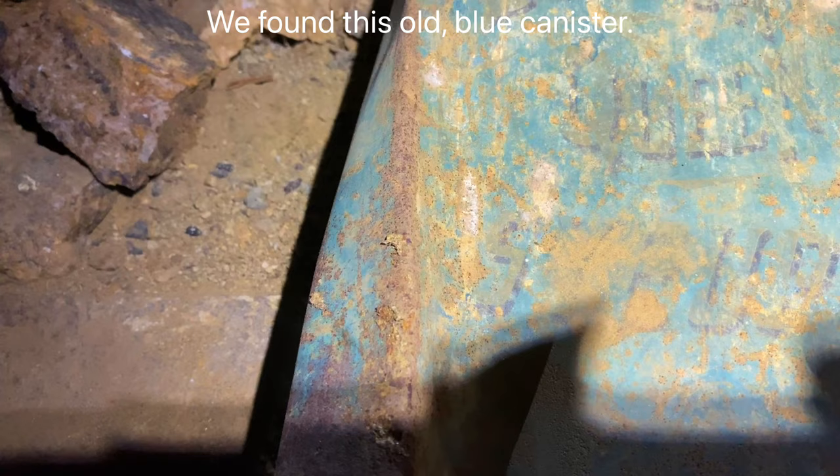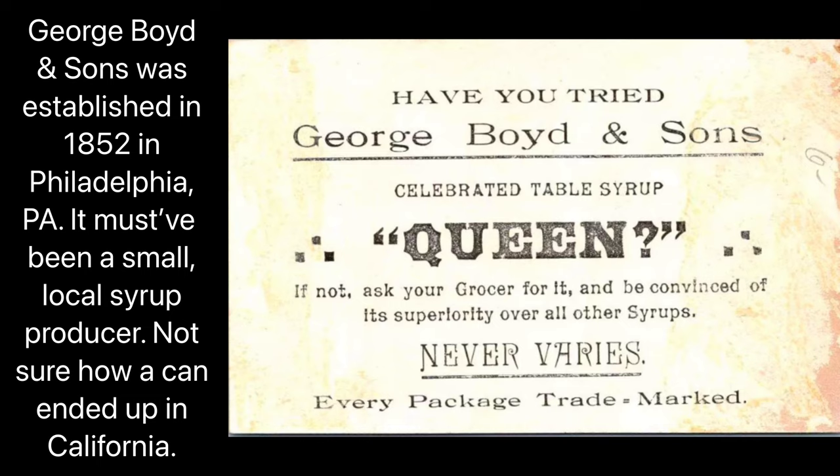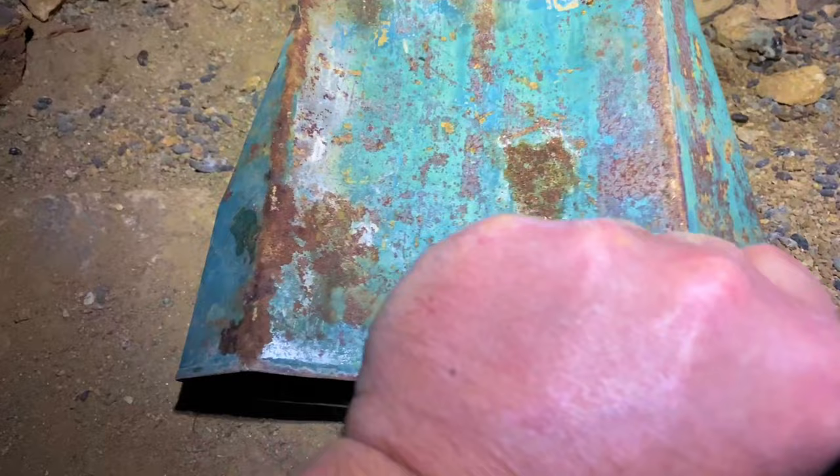So we found this old blue can. It looks like it says Boston Qube — Q-U-B-E. I'll have to look that up. Let's flip it over. The color's better on the back, but that's just laying down here.